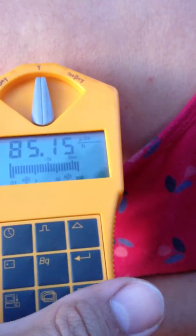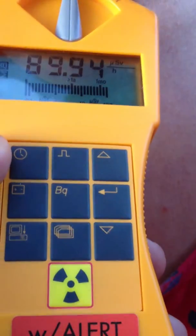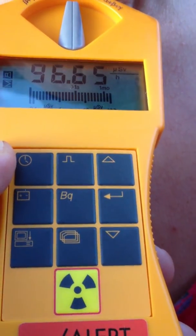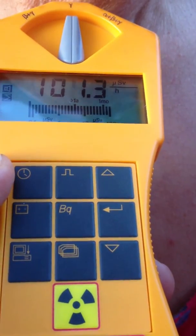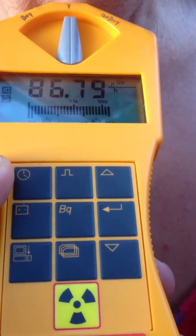If I hold it closer, it goes as high as 85, 87, and in the thyroid area goes up to 94 — and still climbing: 96, 97, 99, 1.2 millisieverts.